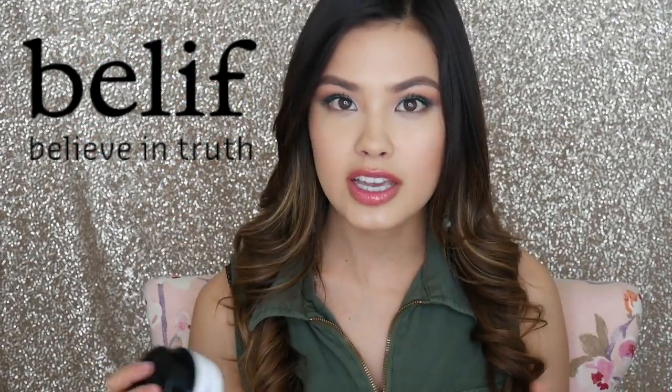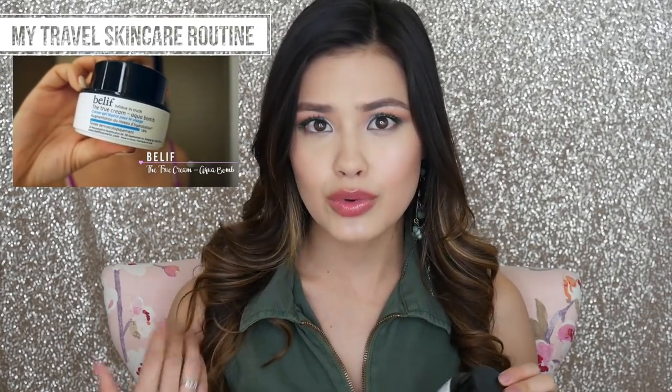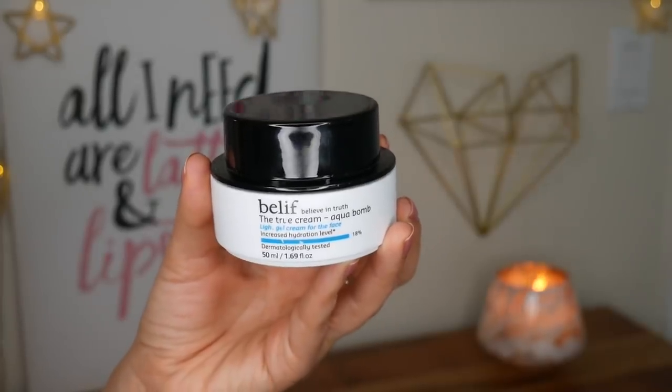One skincare brand that I have really been enjoying is Belief. I talked about them in my travel skincare video, which I'll link here and also down below. The reason Belief sticks out to me and one of the reasons I want to mention them in my current favorites is because I appreciate their ingredients and products.